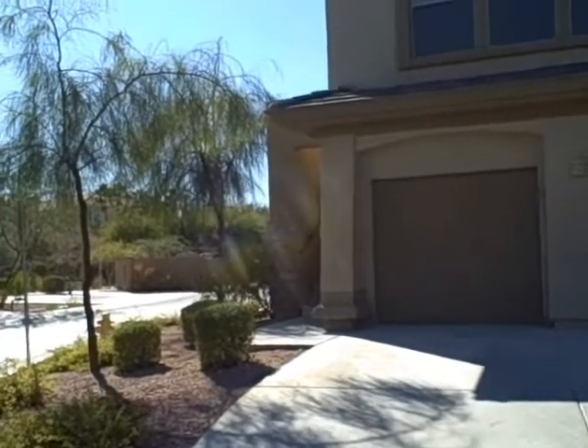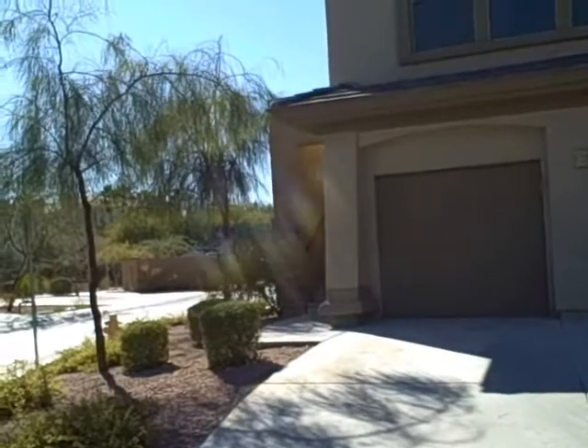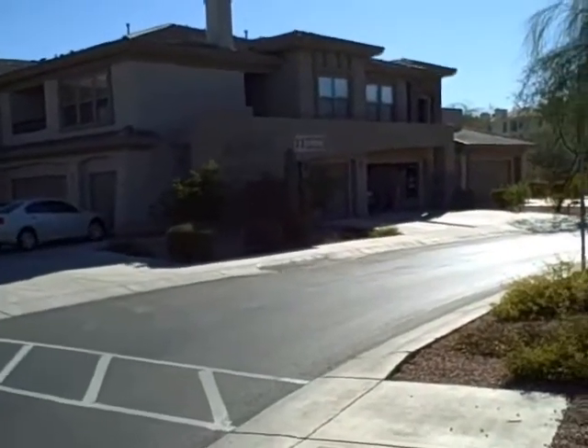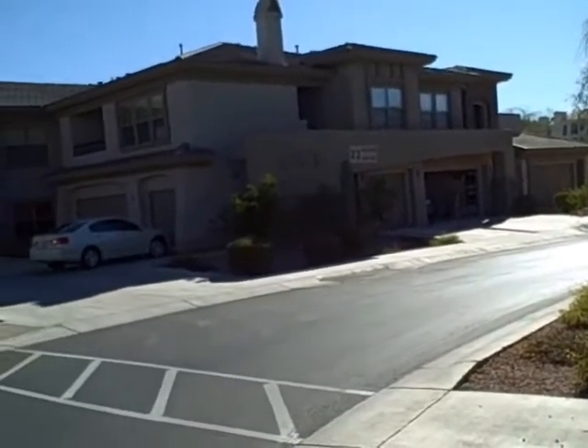This is El Lago, Unit 2069. I just met a gentleman over here where the garage door opens — very, very nice gentleman.